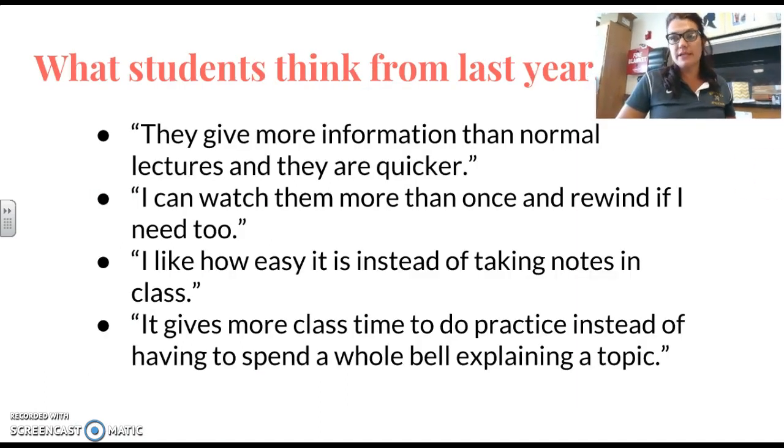These are just a few comments from my students last year about the flipped classroom idea: 'It gives more information.' 'The lectures are normal and they're quicker.' 'I can watch them more than once and rewind them.' 'I like how easy it is to take notes instead of in class.' And, 'It gives more time to do practice instead of having to spend a whole bell on explaining a topic.'